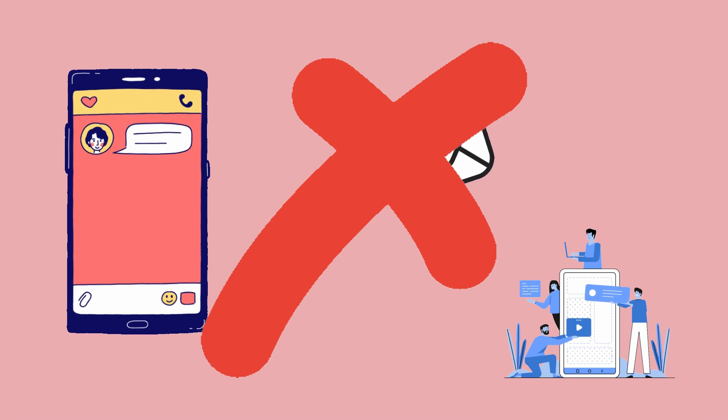Next we have shadow IT. 53% of frontline workers currently use unapproved messaging apps for work-related communications — things like WhatsApp or even text messages. This is what happens within businesses when employees are not provided the technology they need to do their job.